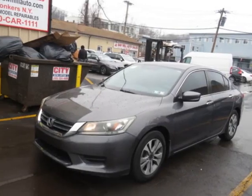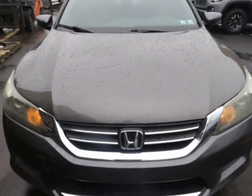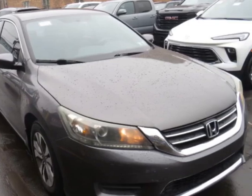Check out this 2014 Honda Accord sedan 4-door CVT LX, clear title. This vehicle has just under 90,000 miles. For your protection, a warranty is available for this vehicle.